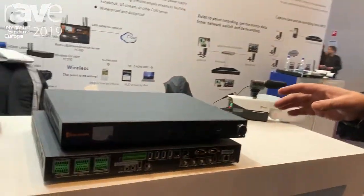Hello and welcome to ISE 2019 in Amsterdam. My name is Steven Valenti. I'm here with Reach and we're showing the new B9 Plus.